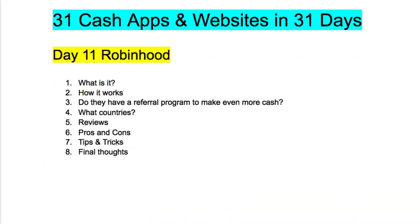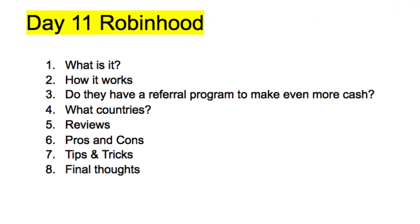So let's get into today — day 11 — and this is going to be the Robinhood app. It is a stock app. We're going to go over what it is, how it works, whether they have a referral program to make even more cash, what countries they're in, some reviews, pros and cons, tips and tricks, and my final thoughts. Let's bust right into it.